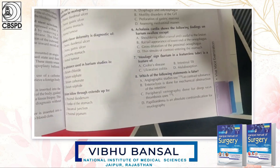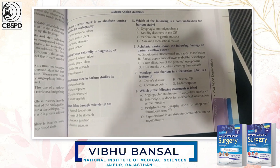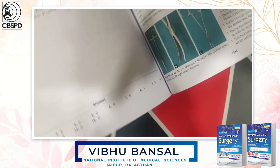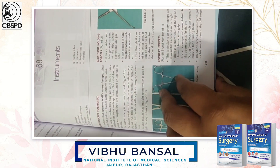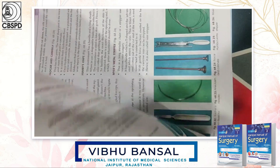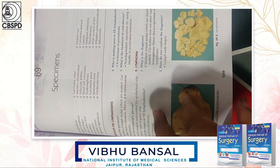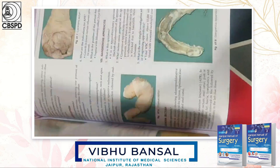Every chapter ends with multiple choice questions, and the answers are written at the very end of the book. The instruments chapter contains photographs of every instrument along with their uses, which are essential for undergraduate examinations. The images of the surgical specimens are also beautifully done.